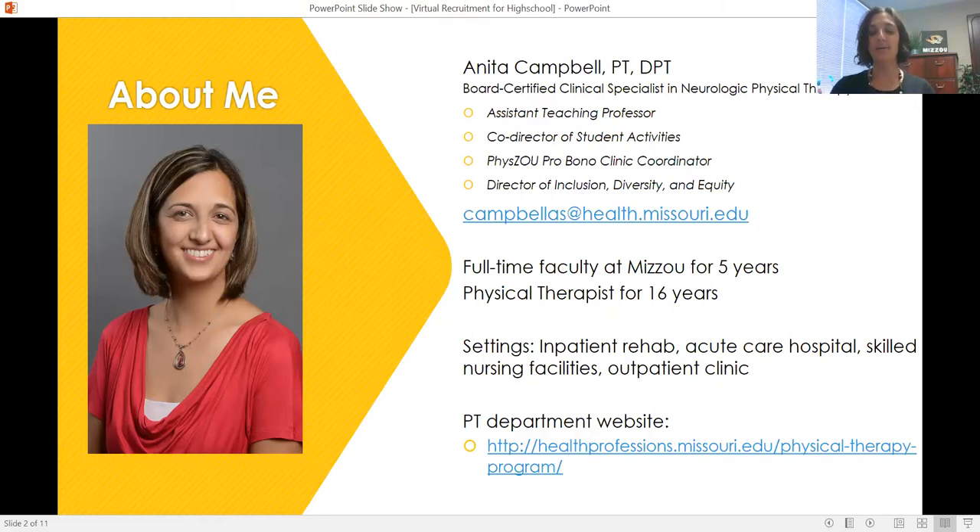Every day is completely different. I get to have an active profession where I'm up and moving, being creative—no two patients are alike and no two exercise programs are alike. Sometimes I'm using my hands to help patients move or providing modalities such as ultrasound, electrical stimulation, or massage. Sometimes I'm coaching them through things. I get to teach, coach, move, exercise, and be active all day long, which is such a fun part of being a physical therapist.